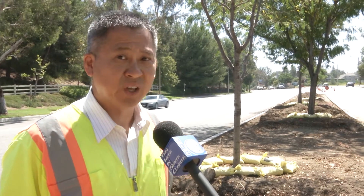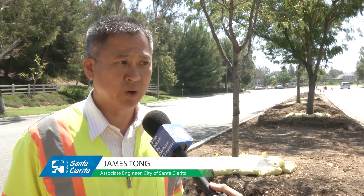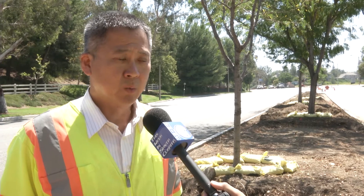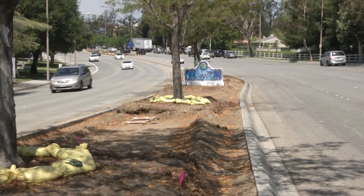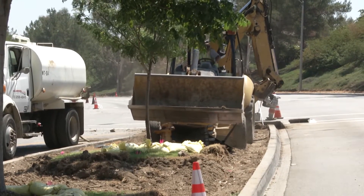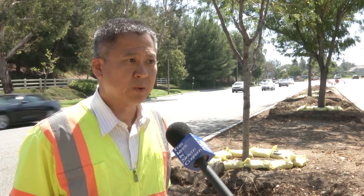We are on Valencia median. The project is called Valencia Median Refurbishment and this is part of the 2020 Vision. We have the opportunity to come in and remove all the existing turf. As you can see on the median, we have pretty much removed the turf and we're going to be replacing it with much more drought-tolerant plants.